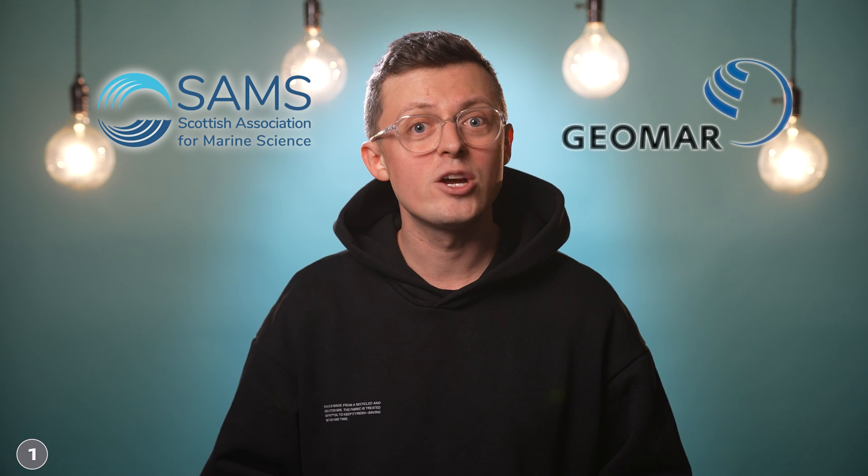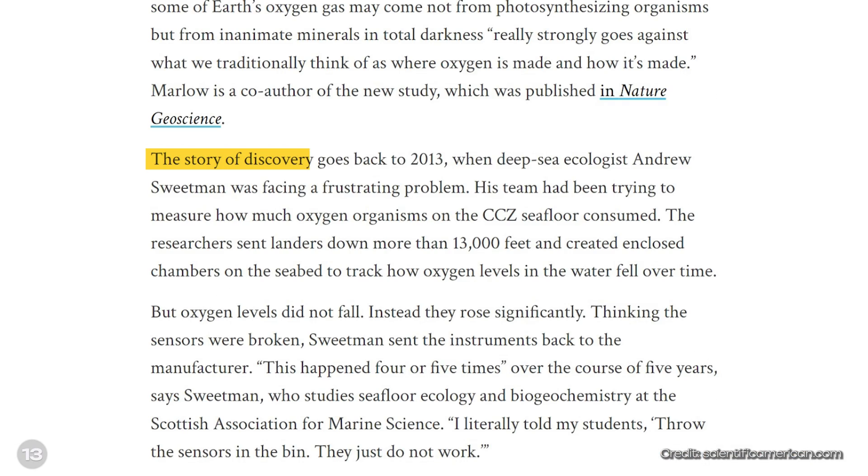An international research team was involved in the study, including the Scottish Association for Marine Science and GEOMAR Kiel in Germany. In 2013, they took measurements in the deep sea and detected possible oxygen production there for the first time. Back then, however, the team thought the measurements were incorrect and didn't follow up. In fact, every other study in the deep sea has only measured oxygen consumption — oxygen production had never been detected.